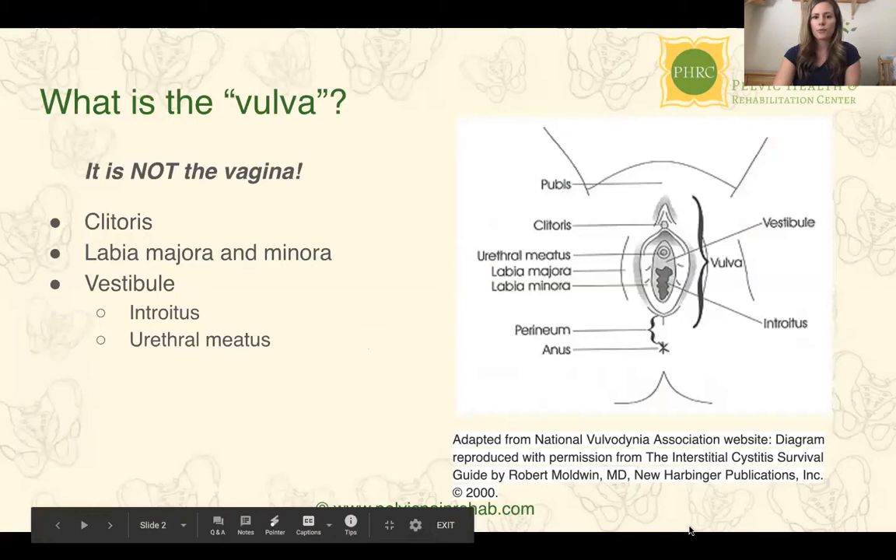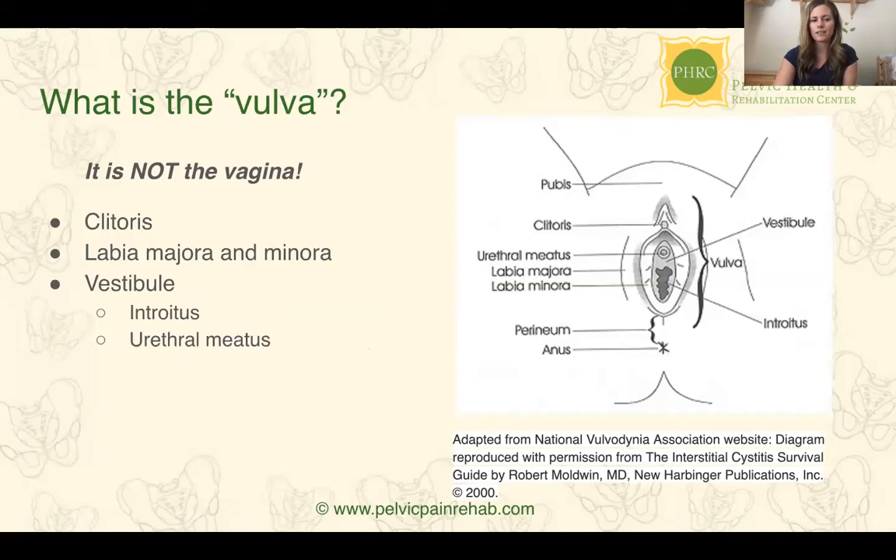Before getting into vulvodynia, it's important to understand what the vulva is and what it is not. The vulva is not the vagina. Most women, when we refer to our parts, will just say 'my vagina hurts,' but we're actually most often referring to the vulva. The vulva is the external genitalia and tissue that protects our sexual organs, the opening to our urethra, and the opening to the vagina, which is the introitus.